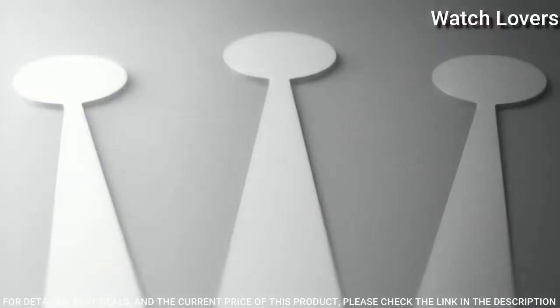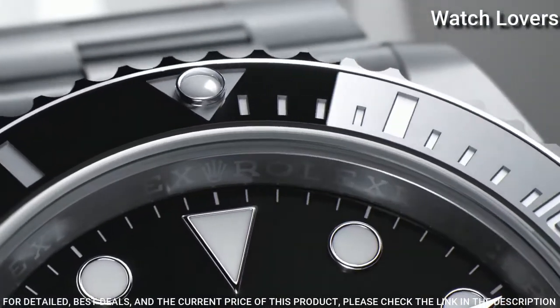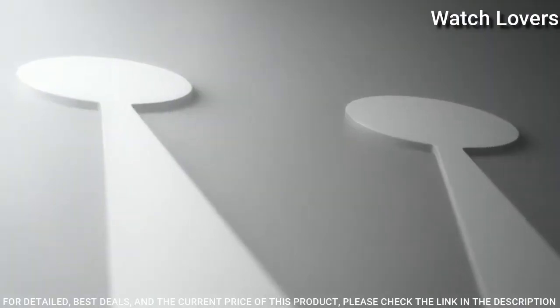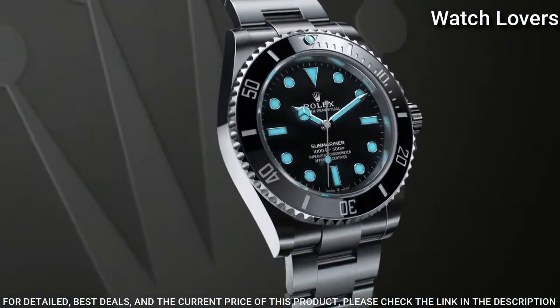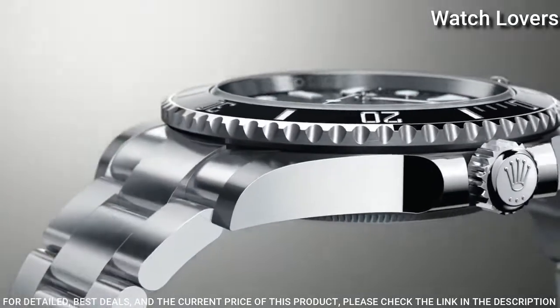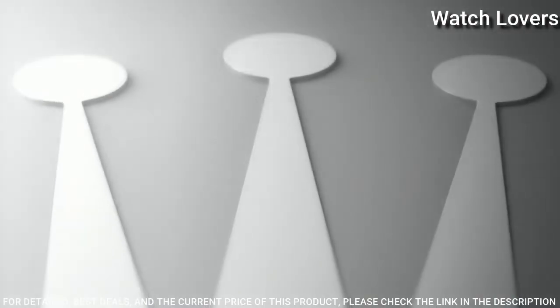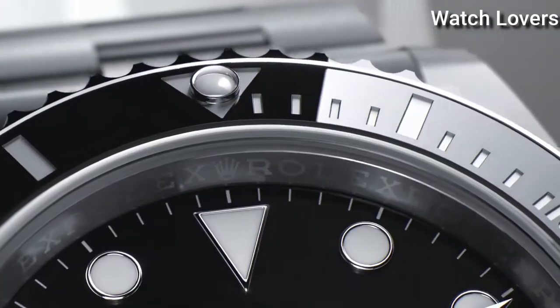Dial type: analog. Automatic movement. Scratch-resistant sapphire crystal. Screw-down crown. Case size: 41 mm. Oyster lock clasp. Water-resistant at 300 meters. Functions: date, hour, minute, second. Chronometer, Submariner Series.